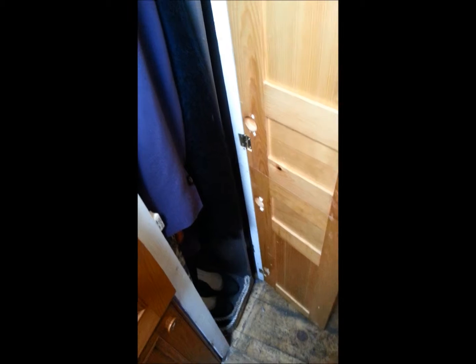The final full length wardrobe backs up against the bulkhead that the wood burning stove is against. This has the added feature that if needed this can be used as an airing cupboard.